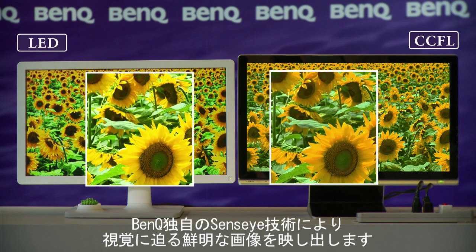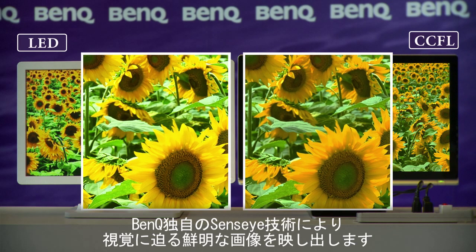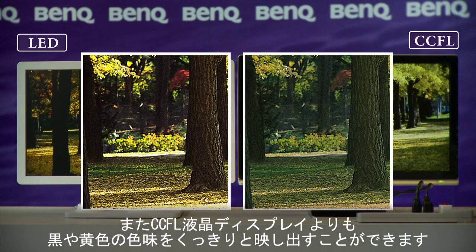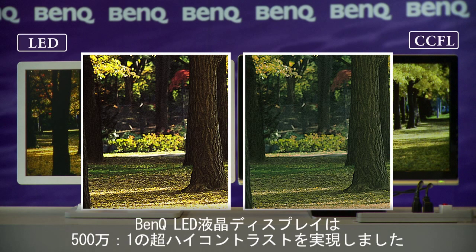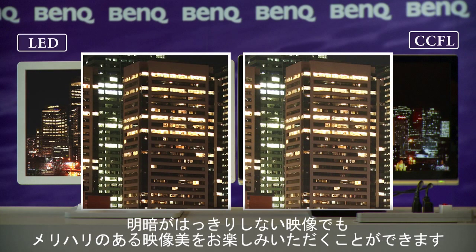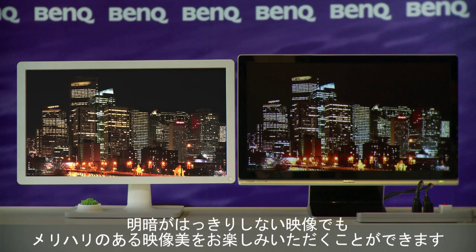BenQ LED monitors have unique Senseye technology which offers lifelike colors. See how the yellows and blacks in the LED monitor are much more distinct than in the traditional LCD monitor. BenQ LED monitors' five-million-to-one ultra-high dynamic contrast ratio really adds color depth and definition to darkened and complex visuals, delivering the most incredible picture performance.